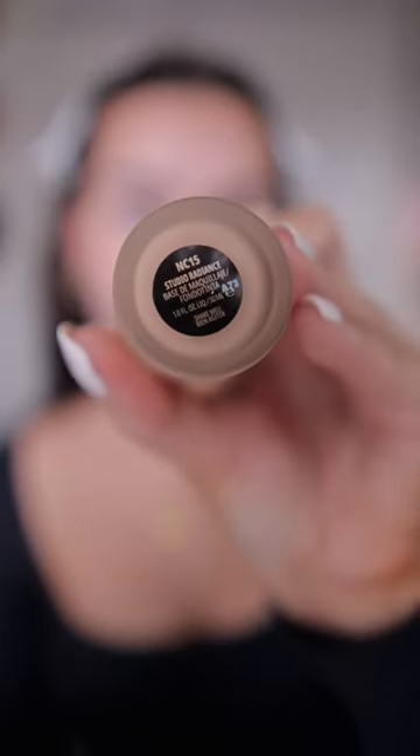I'm going to be using the shade NC15 today. I am tan right now and this is the darkest shade they sent. That primer smells so good. The claims with this foundation are that it's 80% skincare, and they do have 56 shades, which is really great.